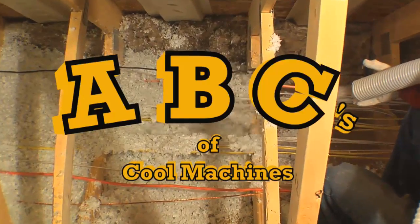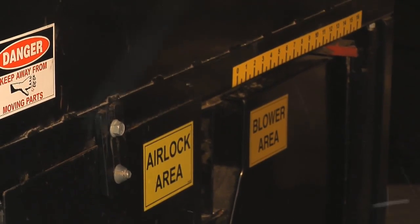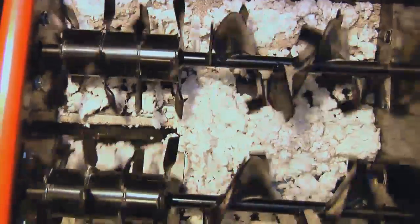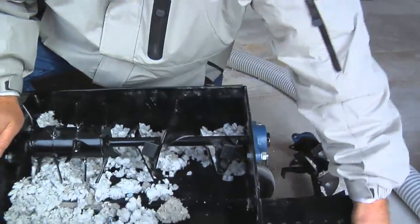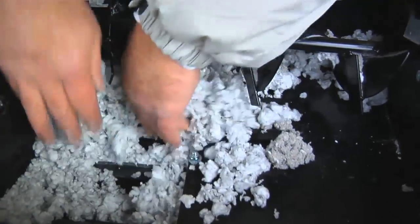Here are what we call the ABCs of the Cool Machines. A — the airlock. The airlock is a high-precision extruded cylinder. It is not a rolled piece of flat metal. Therefore, when it is extruded, we are able to get a higher airlock pressure and longer seal life because every machine is identical.